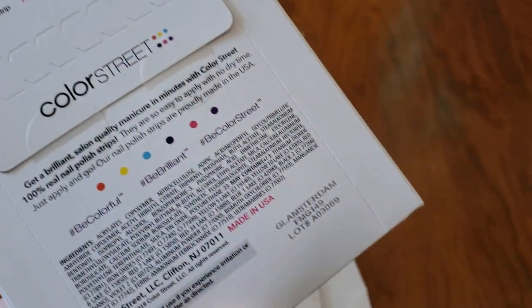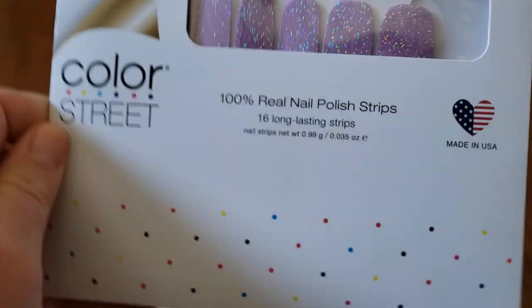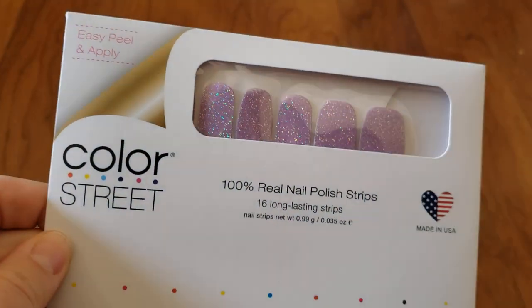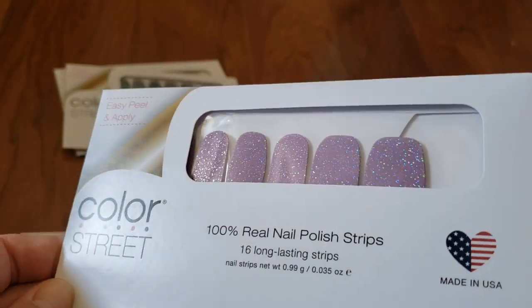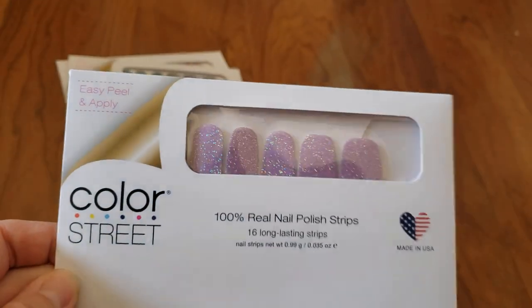Oh my gosh, that's so gorgeous. That's Glamsterdam, if you guys are interested in getting some for yourself. I love how they change shades of color — they look darker and they're just so sparkly.